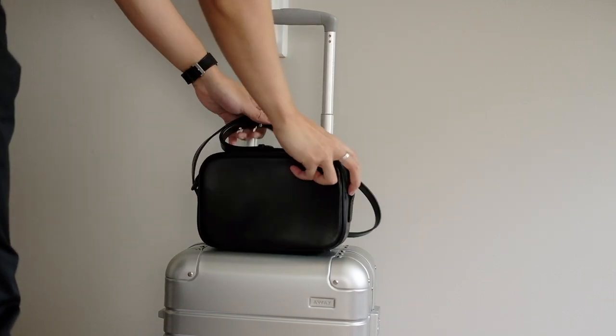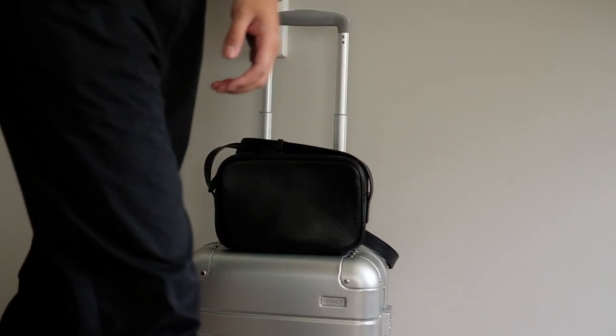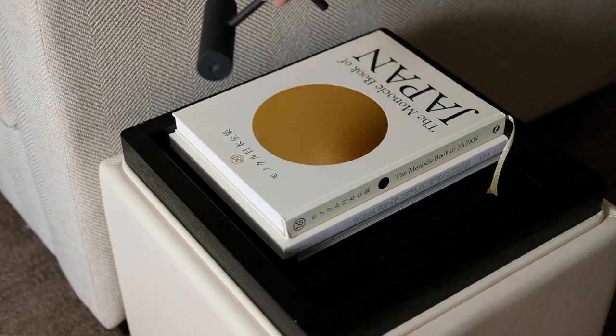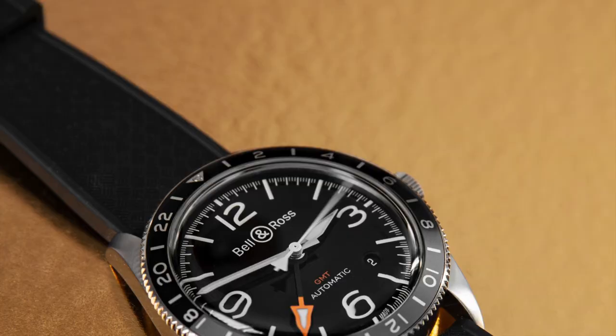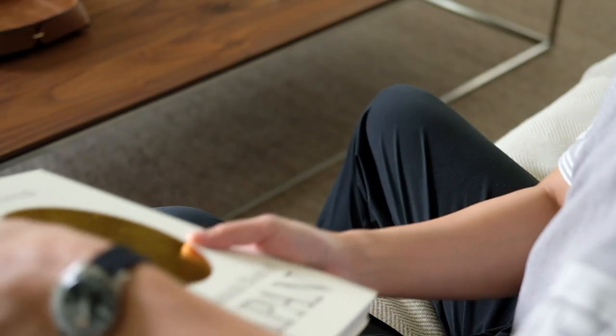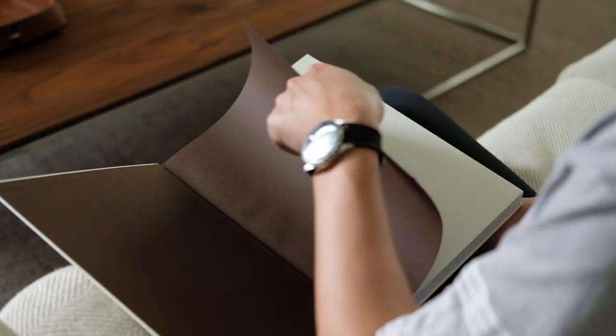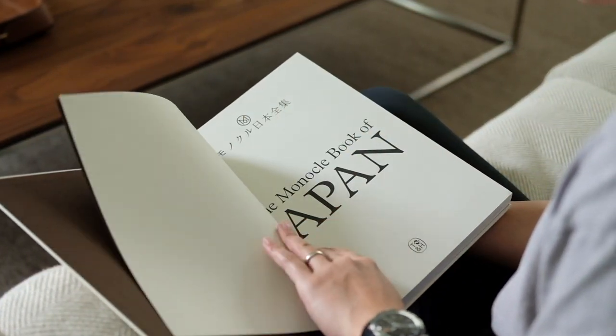Unlike the well-known square cases of their instrument-inspired BR-01 and BR-03 lines, the BR-V line is based on a rounded shape and has a modern appeal. It's 41mm in diameter with a steel bezel and is powered by a Bell & Ross decorated ETA 2893-2 automatic Swiss movement.